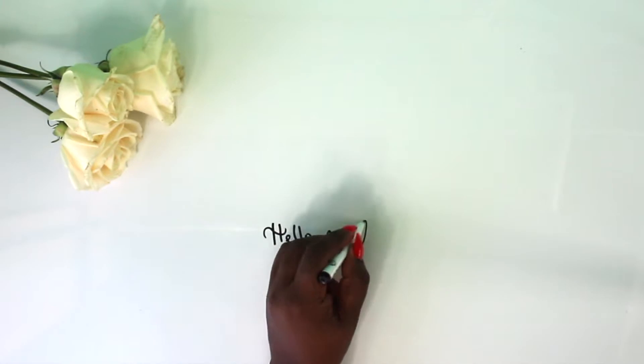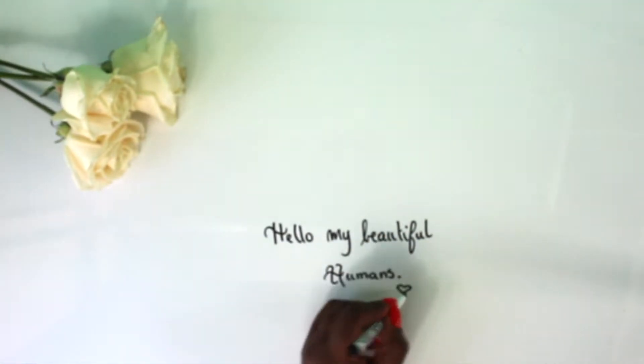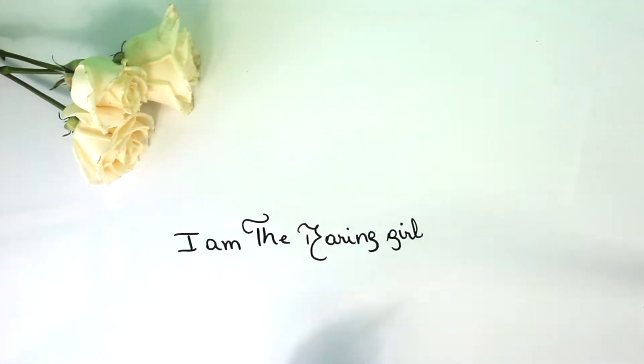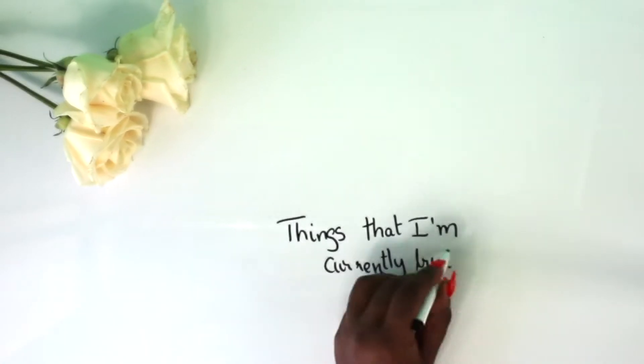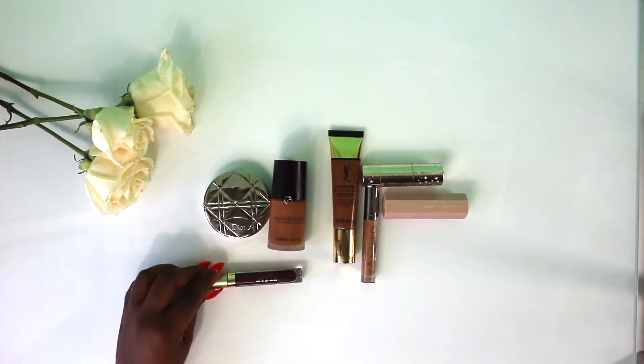Hello, my beautiful humans, welcome back to my channel. For those of you who don't know me, I am The Daring Girl. I have another video for you and this time it is regarding all of the products that I'm currently trying out and loving. Please subscribe to my channel if you haven't done so, remember to like this video, and let's just get right into it.